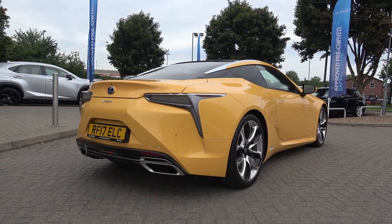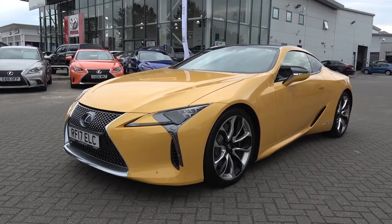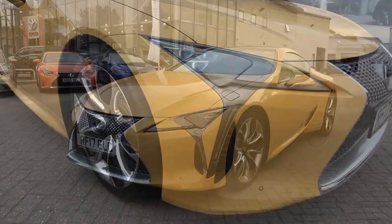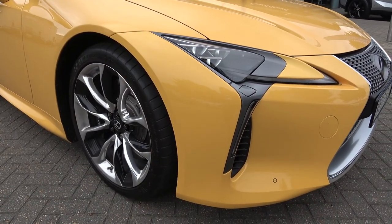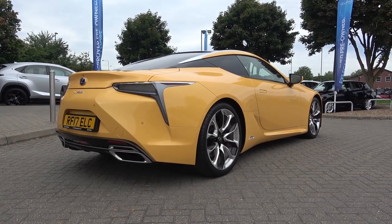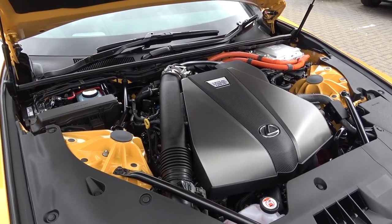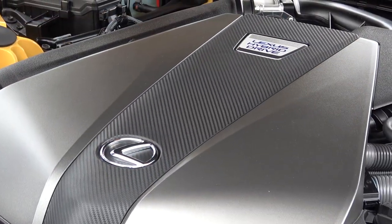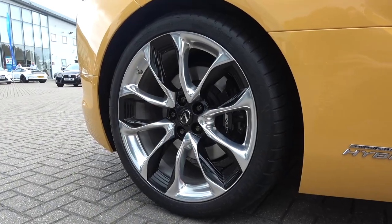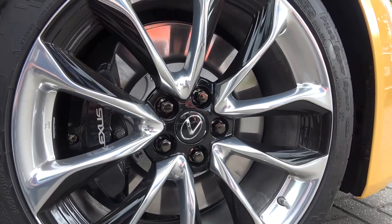Here are some key features about the car. The LC 500 Hybrid is powered by a front mid-mounted 355 brake horsepower 3.5-litre petrol V6. Its electric power comes from a potent lithium-ion battery — a first for Lexus. These combined power sources produce a sub-five-second zero to 62 mph time and a limited top speed of 155 mph. As this is the Sport Plus model, it comes with a rear spoiler, torque vectoring rear diff and four-wheel steering, leading to very agile cornering and a decreased turning circle.